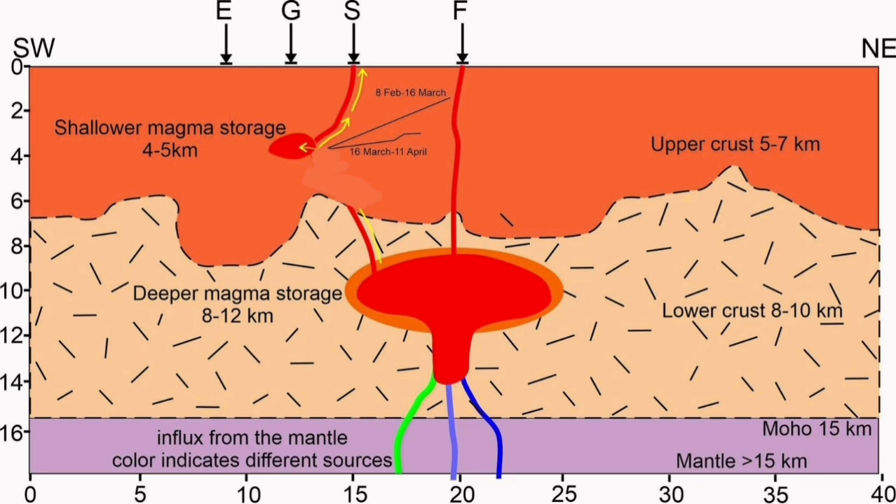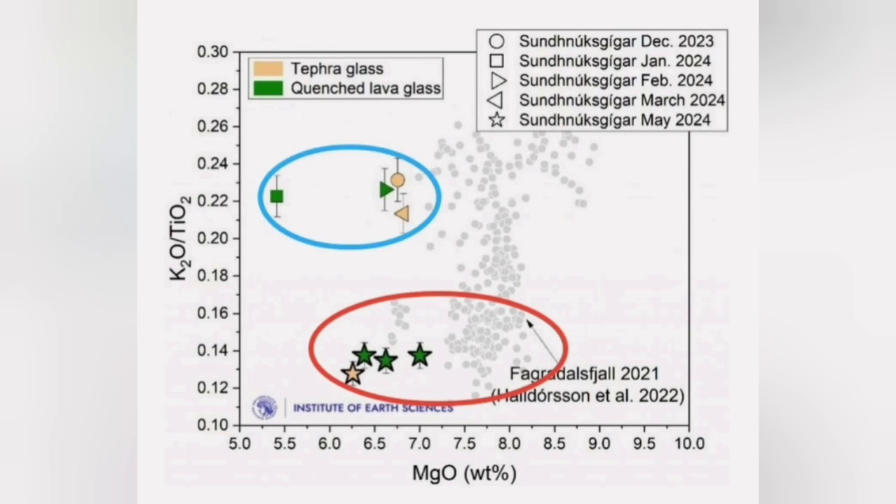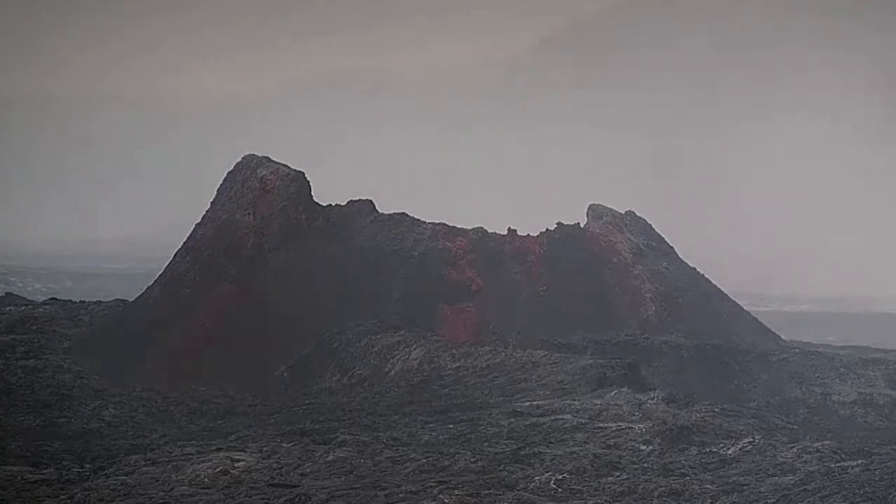The mechanism and connections between this shallow source under the Svartsengi geothermal power plant and the deeper source that erupted in the Fagradalsfjall field is not clear — is it independent, or is it contributing slightly? But we know that the magma from this eruption was similar to what we had in the Fagradalsfjall field, and different from the ones erupted in the four or five previous eruptions.